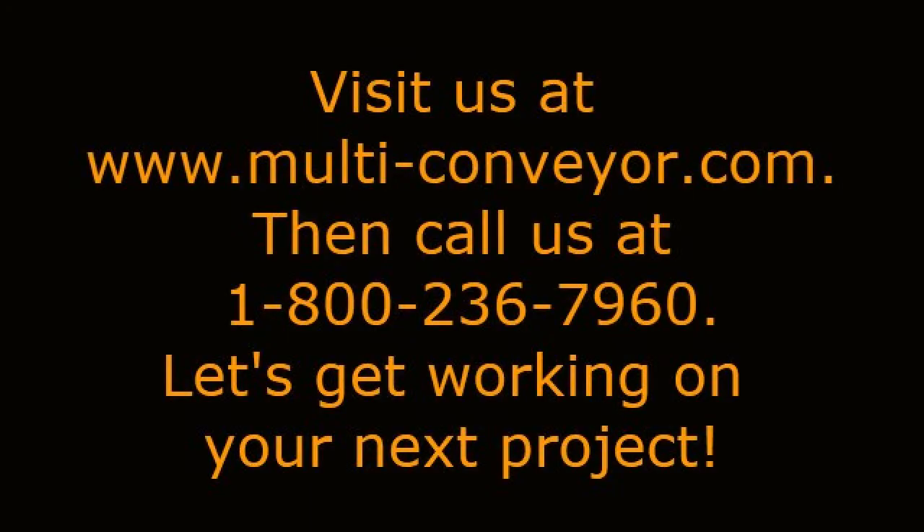View even more conveying solutions by visiting www.multi-conveyor.com, then call us at 1-800-236-7960 and let's get started on your next project. Remember, Multiconveyor — your best conveyed better.